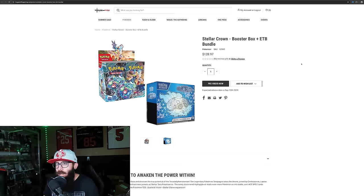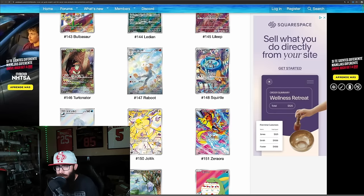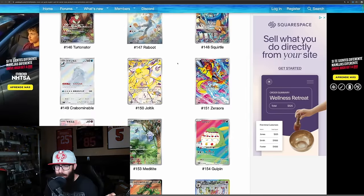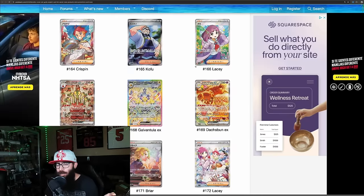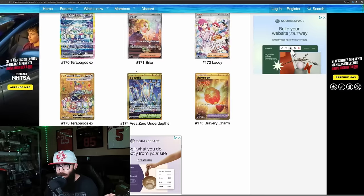I do like the look of the ETB as well — I think it's cool. With Stellar Crown, I'll tell you guys what I'm chasing. The Bulbasaur I'm absolutely chasing, and the Squirtle — have to have those. If not, I'm going to be picking those up as singles. I also really like Ledyba. Love that — I like this Pokemon from back in the day when I had Pokemon Gold. The Zorua I would love to pull. Then when we get into the Dachsbun — I really want the Dachsbun and the Terapagos. Those are my big chases.